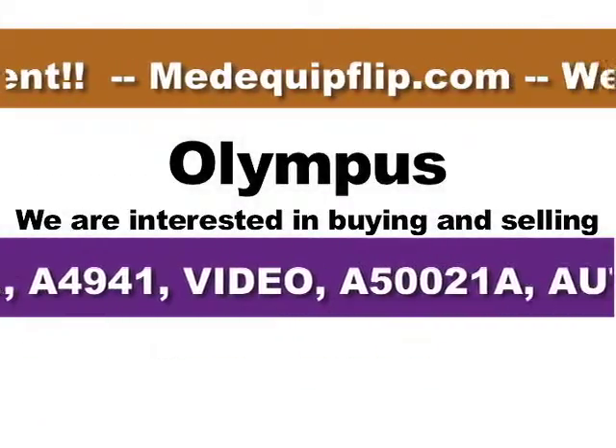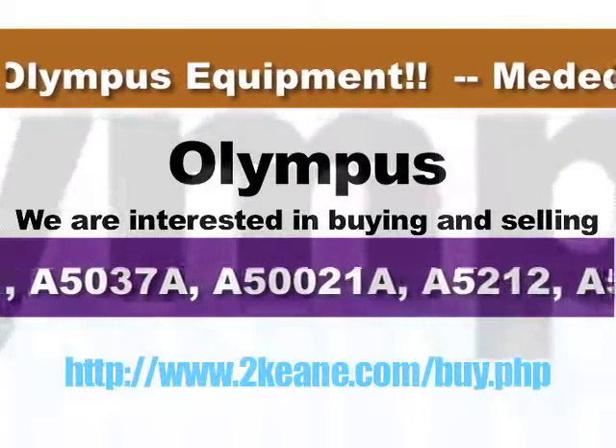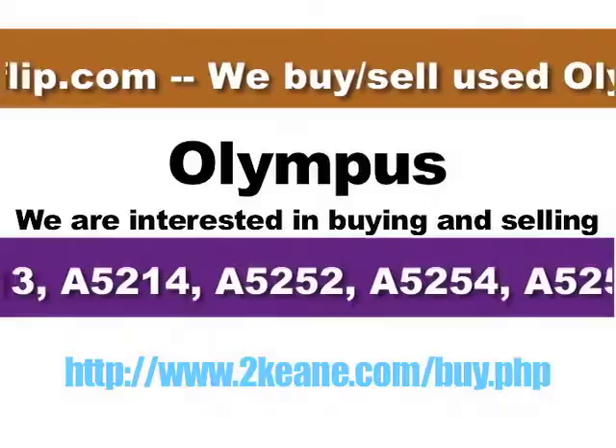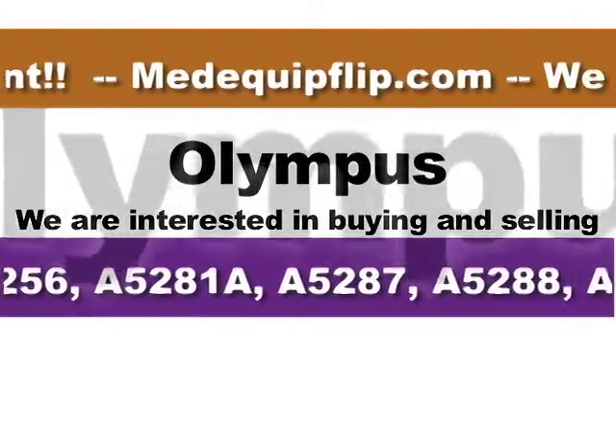We also provide one-stop shopping for your used medical equipment needs. Rely on us to supply you with hard to find proprietary items. We know what you expect — bottom dollar pricing the first time.